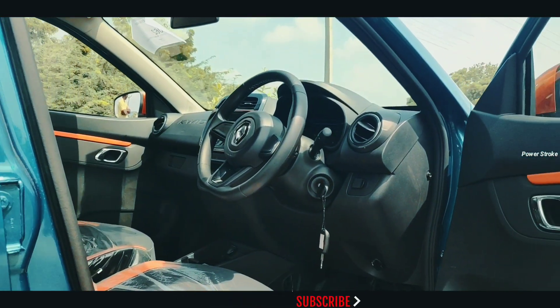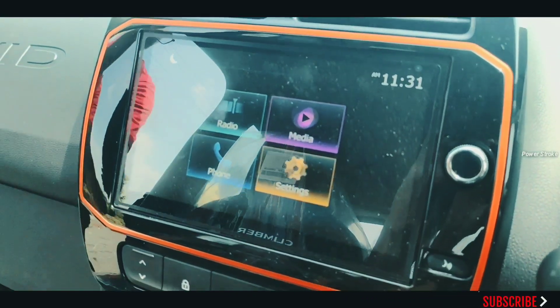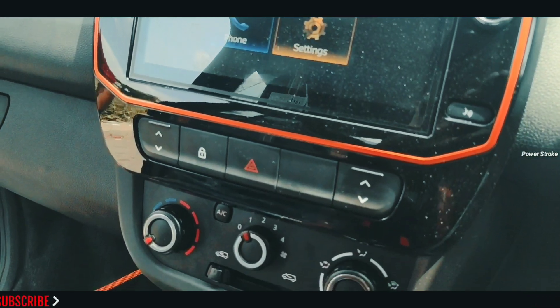Inside, the model comes equipped with a fully digital LED instrument cluster, an eight-inch touchscreen infotainment system with Apple CarPlay, Android Auto, and voice recognition.